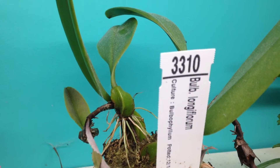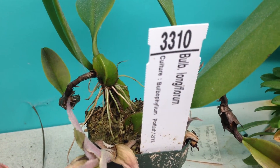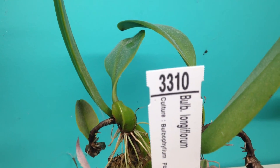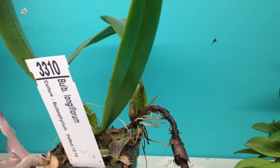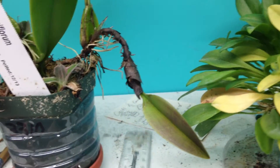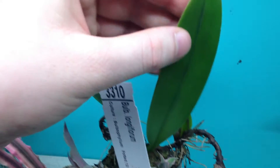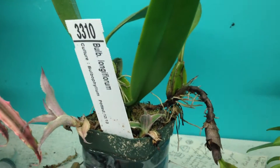Here I've got Bulbafillum longiflorum, with a sad cryptanthus. This one doesn't grow well if you don't water it enough — you can see it's gotten stunted compared to the old big leaf. Very stunted.